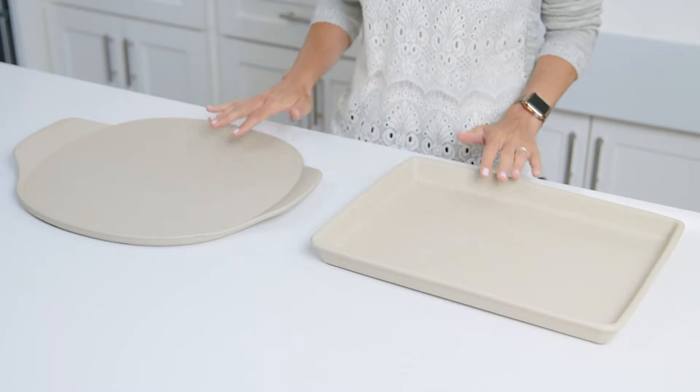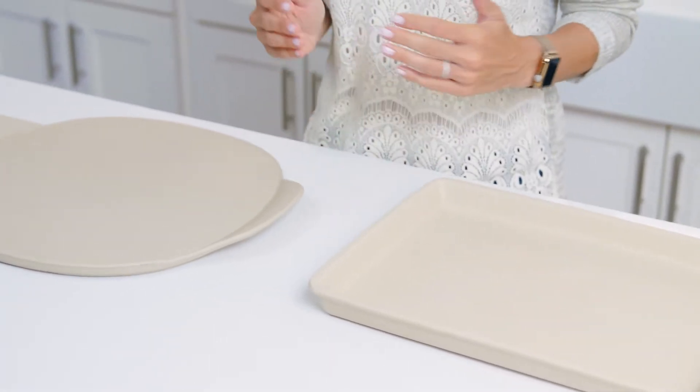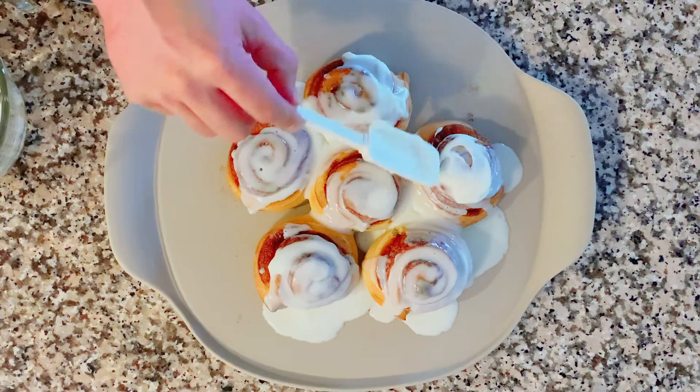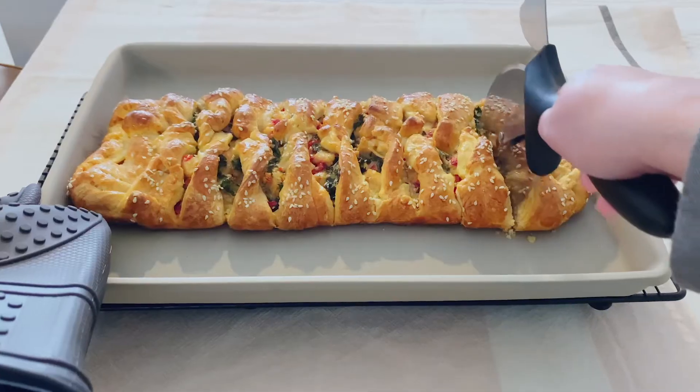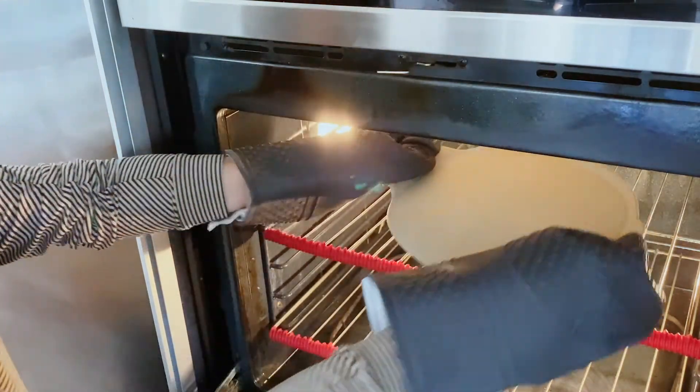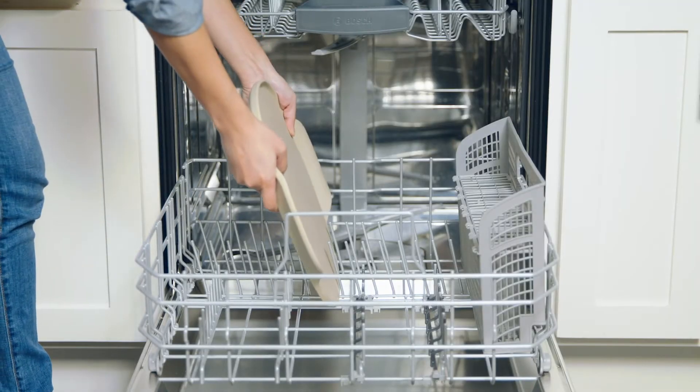Let's talk about the workhorse pieces every kitchen needs — our unglazed stoneware. If you don't have stoneware, this is where you want to start. We've upgraded this collection with our new Stone Fusion material to get even better results, make it even more versatile, and stronger than ever before. When fused in the firing process, this special formulation gives you stoneware that's strong enough to be preheated, used with higher oven temperatures, and can go in the dishwasher.